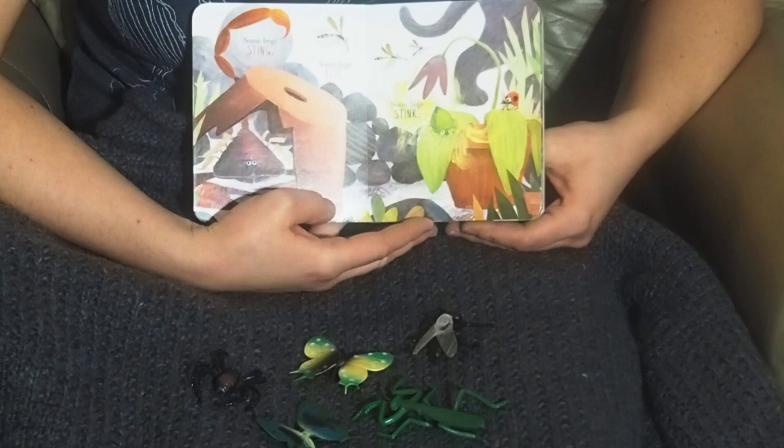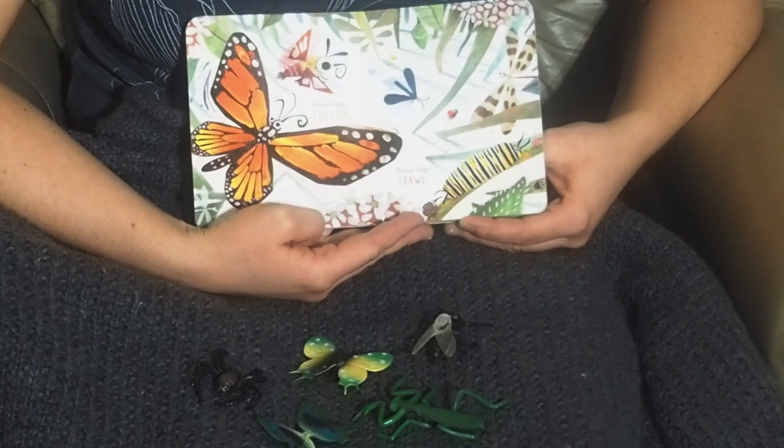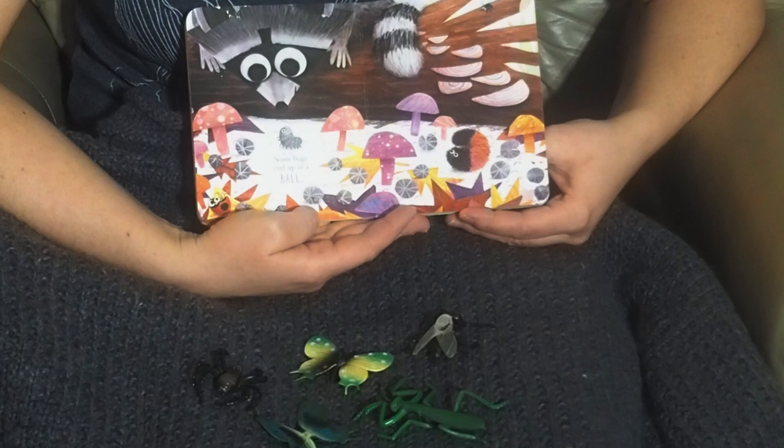Some bugs sting. Some bugs bite. Some bugs stink. And some bugs fight. Some bugs flutter. Some bugs crawl. Some bugs curl up in a ball.